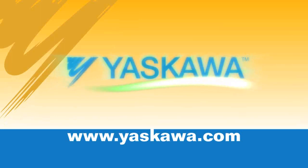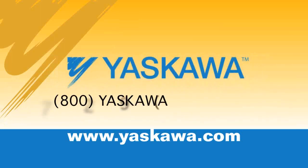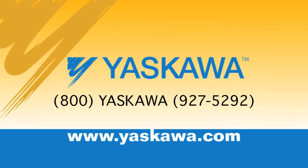Visit yaskawa.com for detailed product information or call 1-800-YASKAWA. Thanks for listening. Have a great day.